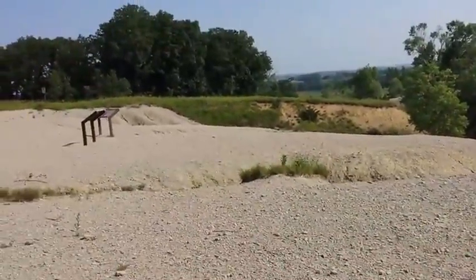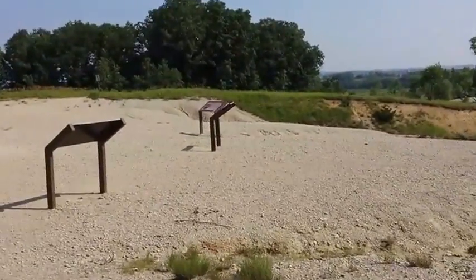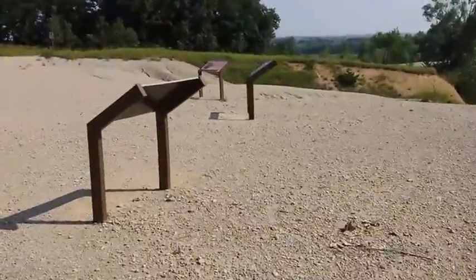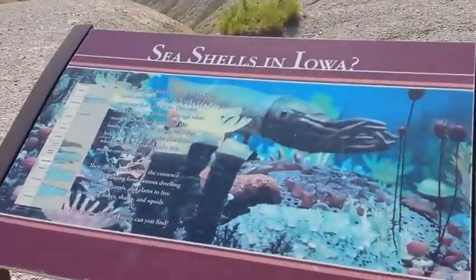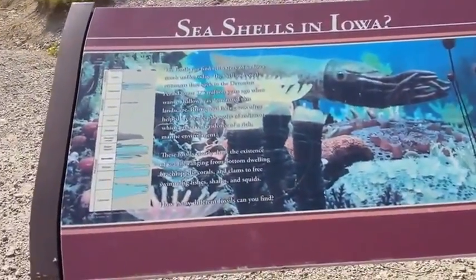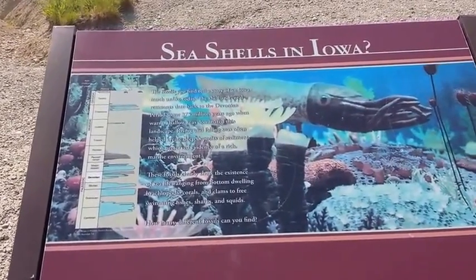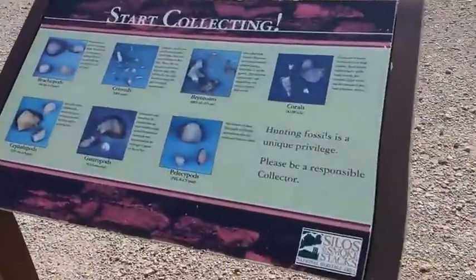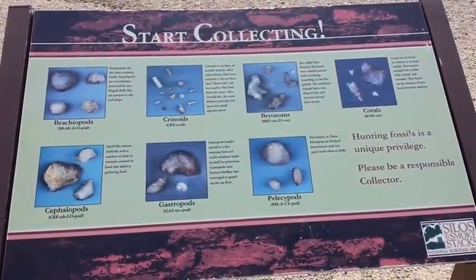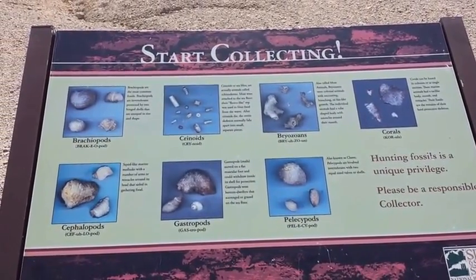Let's check out what's on these boards over here. Here it talks about seashells in Iowa — there's a lot of different fossils out here, really pretty amazing. There's a little reminder that you can take these fossils home with you — you can start collecting, but be responsible. Makes a lot of sense.